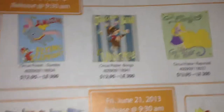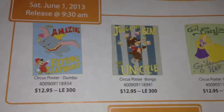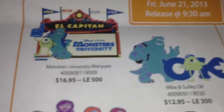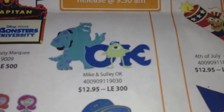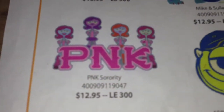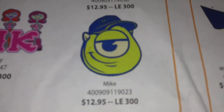Here's a paper of what they released in June 2013. These four already came out. On Friday, June 21st, they had the El Capitan Marquee pin — 500 of those. Mike and Sully OK pin, 300 of those. The PNK Sorority pin, 300 of those. And the Mike Wazowski, 300.